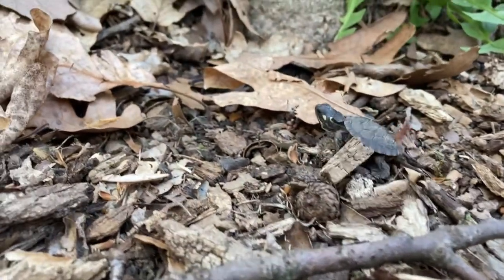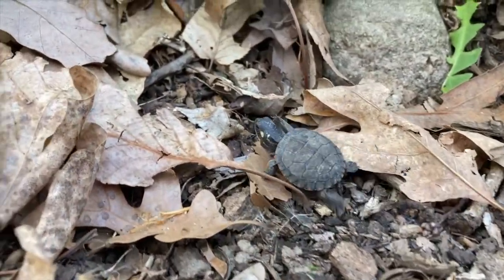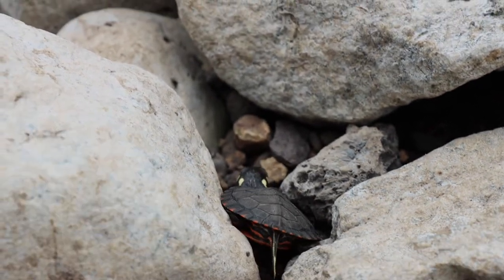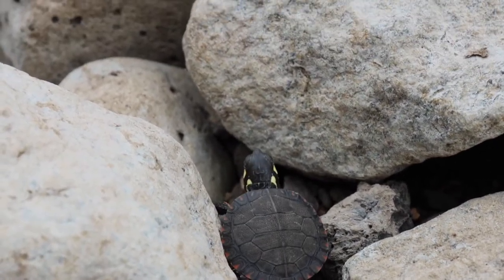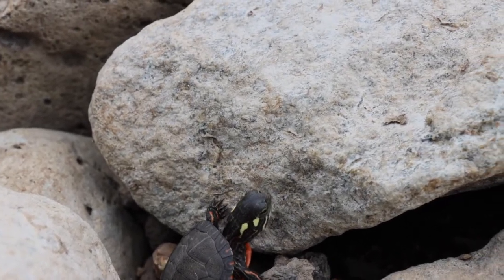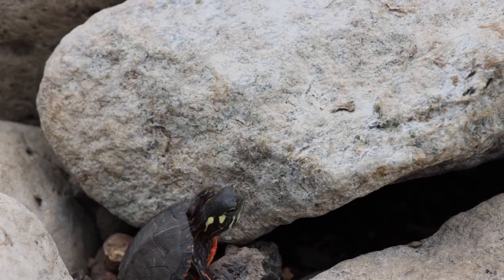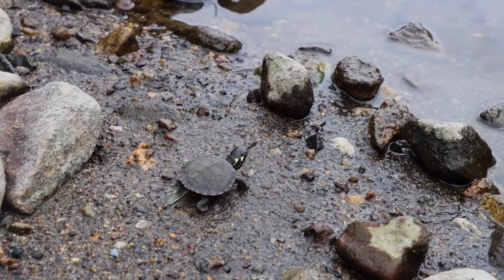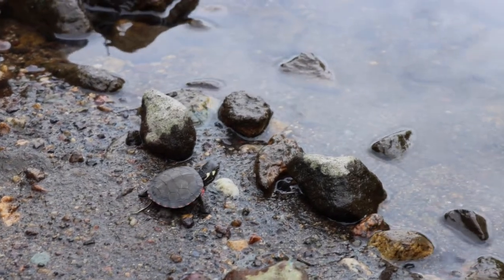Only 1% of all baby turtles will grow to reach sexual maturity, and only 5% of babies survive the hatch. Oftentimes turtles will be dug up by raccoons and other animals. Despite these many threats, the 1% of turtles manage to survive and make it to the water, including our little guy.